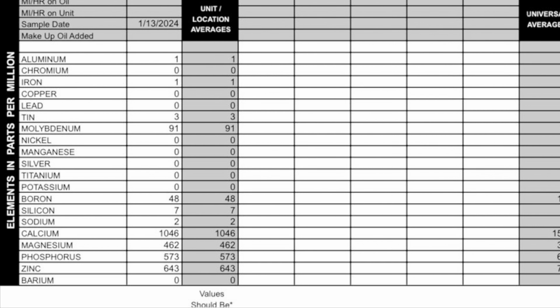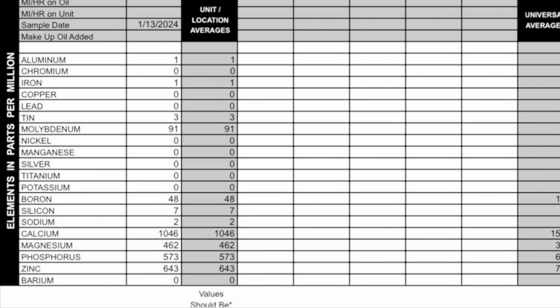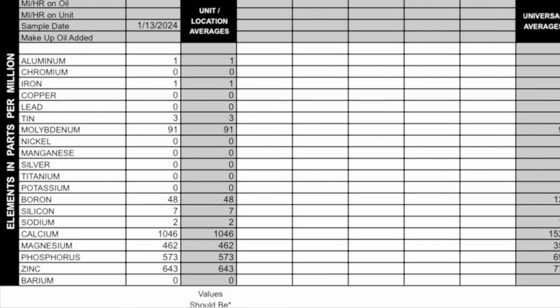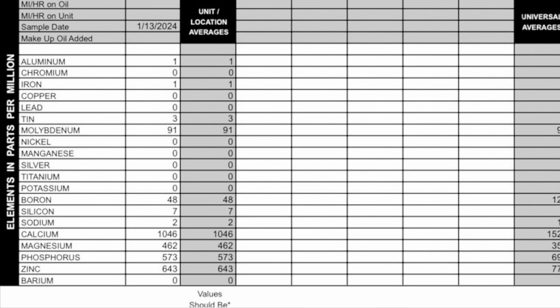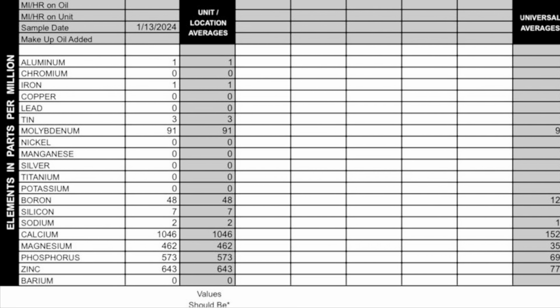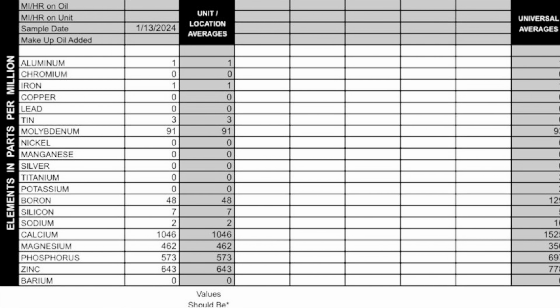Finally, let's look at the additives. Moly is 91 parts per million. Manganese is 0. Boron is 48 parts per million. Calcium is 1,046 parts per million. Manganese is 462. Phosphorus at 573. Zinc at 643. And finally, barium is 0.